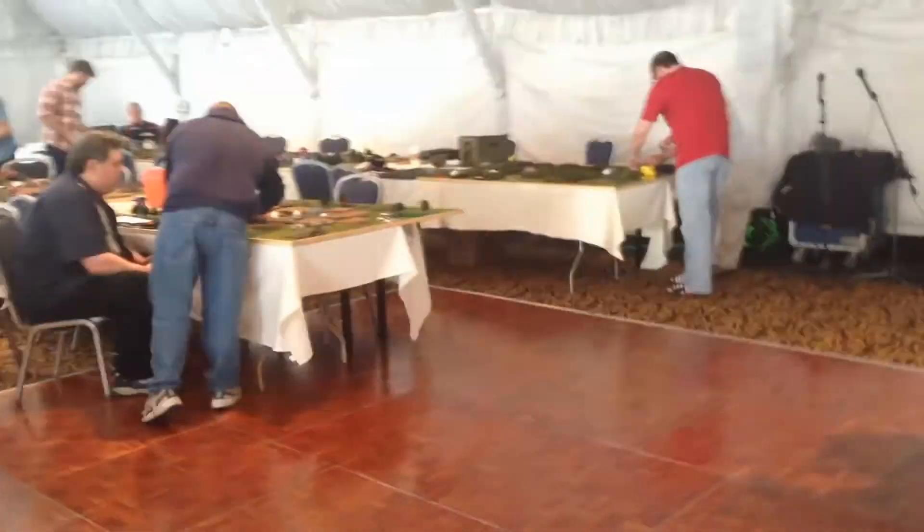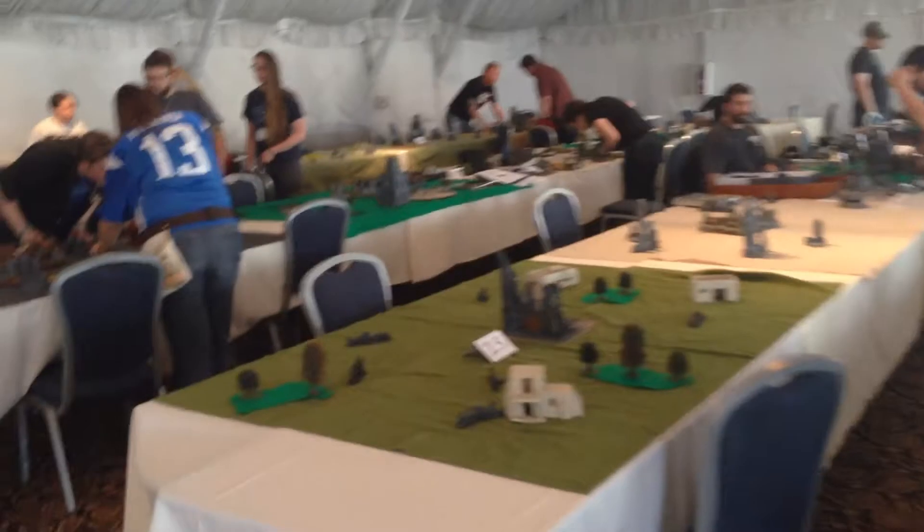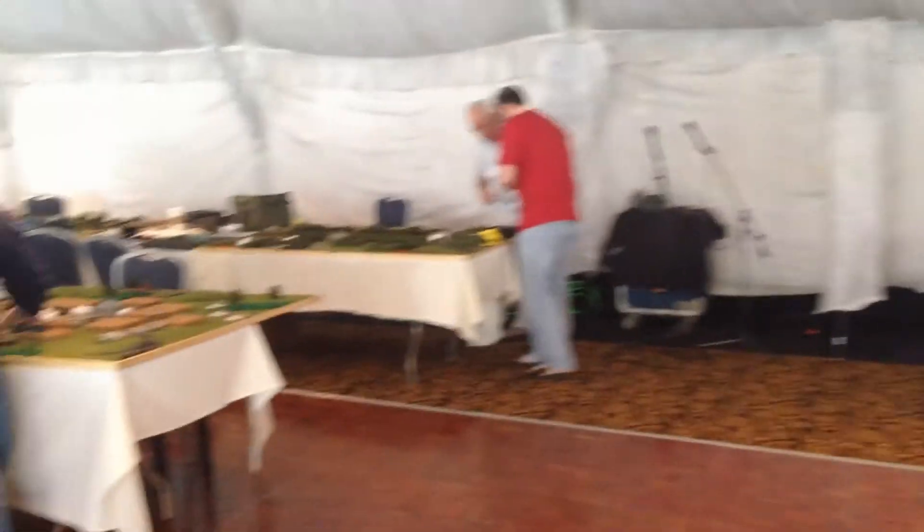I have to take back what I said about the 40K thing. There is a whole pavilion tent out by the pool with all kinds of war games — everything going on, awesome armies. I'm going to roll around and I'll be back, thanks.